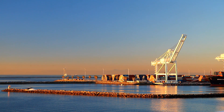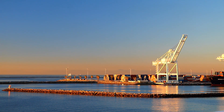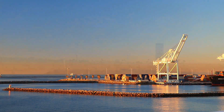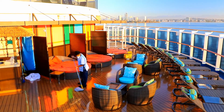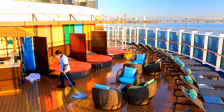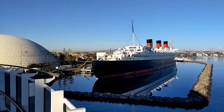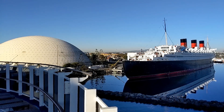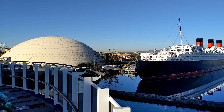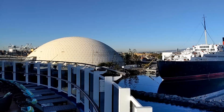As we woke up on Saturday morning, we were pulling in to the port of Long Beach — Carnival Panorama's home port. It was a typical beautiful Southern California morning. The crew was busy, as usual, keeping everything nice and tidy. As we made it back to the Long Beach cruise terminal under the geodesic dome next to the Queen Mary, it was time for us to disembark so that a whole new set of guests could come aboard later that afternoon.